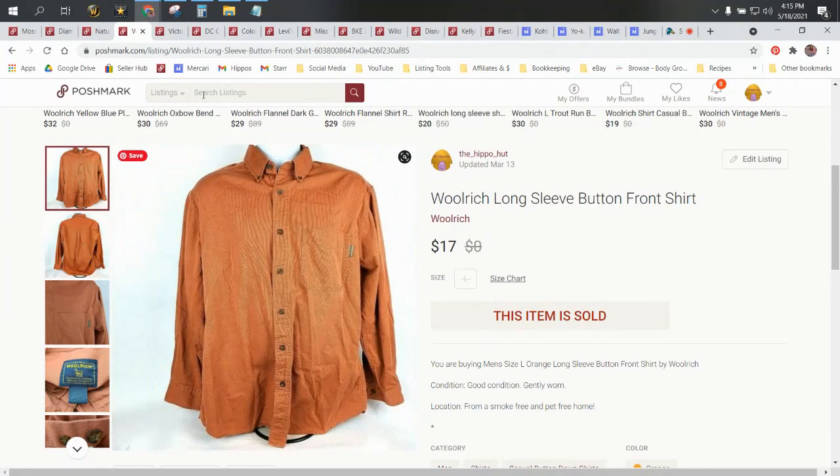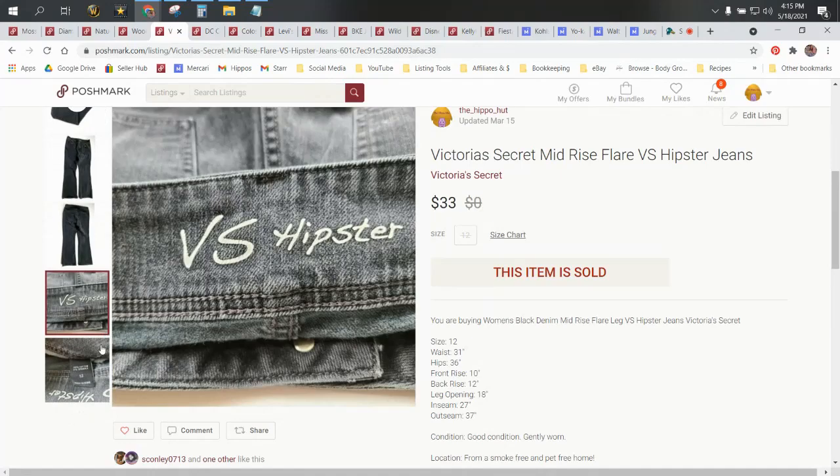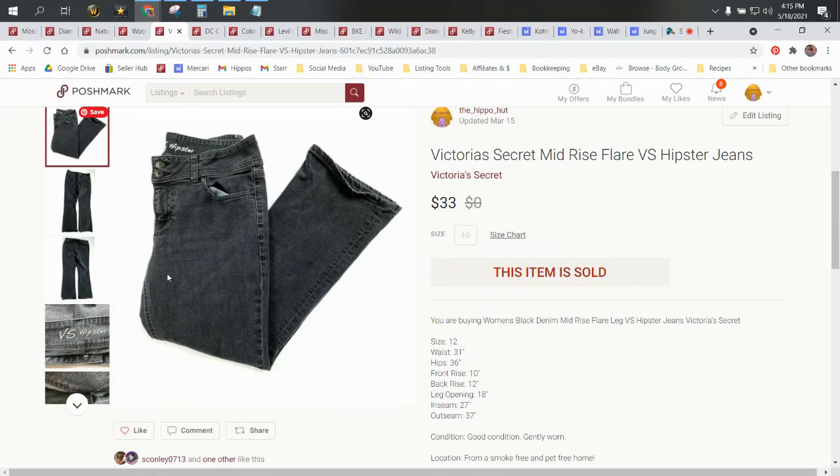Next up is a pair of Victoria's Secret Mid-Rise Flare, and these are the Victoria's Secret Hipster. I would source these in the wild if I found them — it's always been a really good brand for me as far as bread and butter, moves pretty quickly, gets pretty good prices. This particular pair came in a ThredUp box, so our cost was around $1.75. They sold on Poshmark for $33 and our profit was $25.